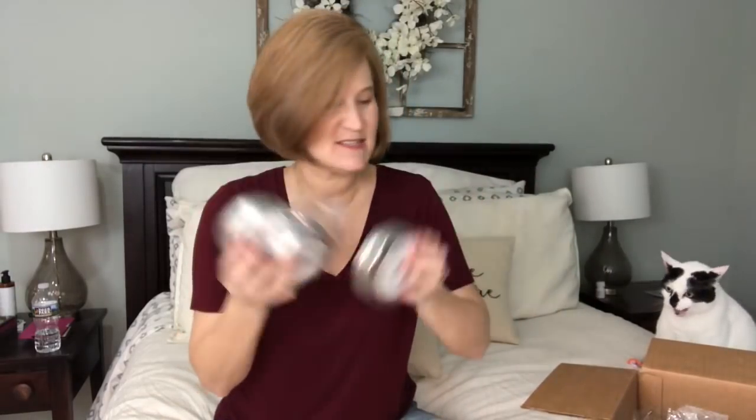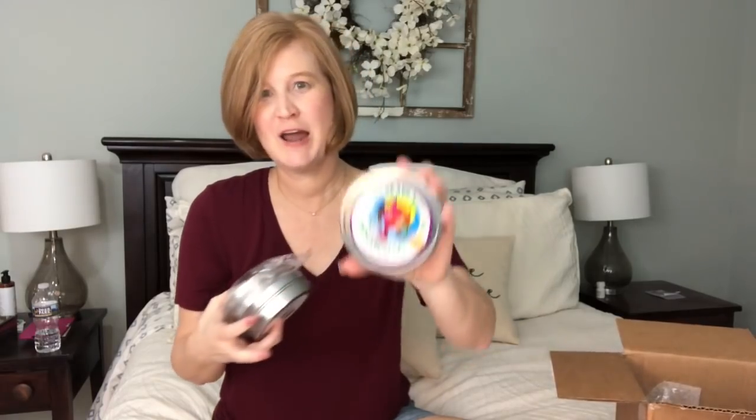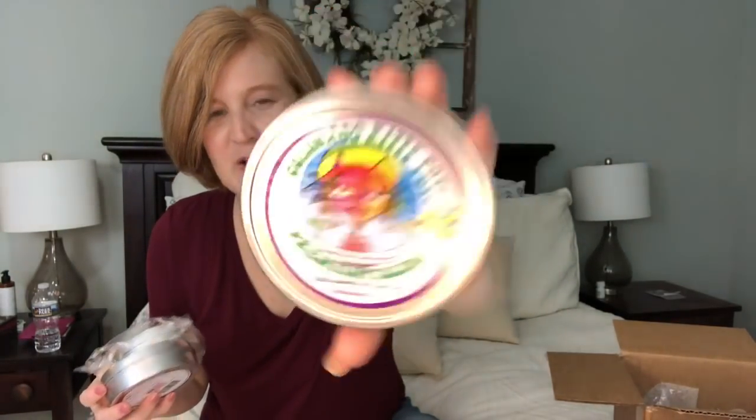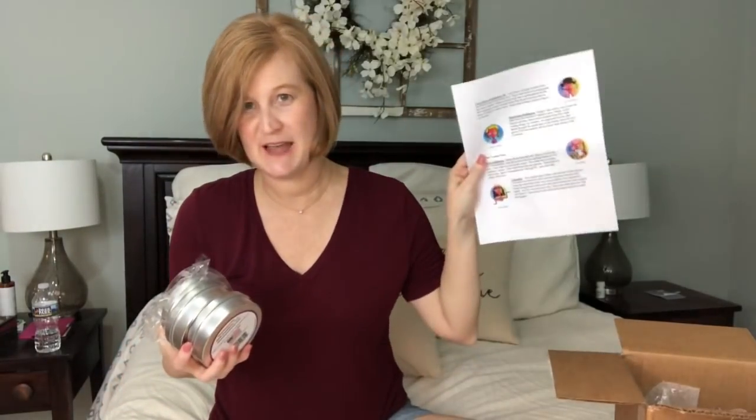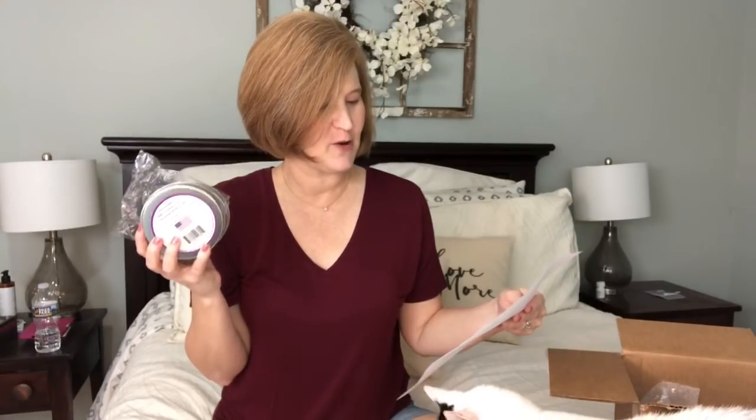What's new is they came out with these little tins, and Kippy - who is sort of their mascot - now has a family. This guy is Shady Mon Mon Huffington and he's from Jamaica. Kippy's second cousin once removed hails from the beaches of Jamaica. Shady discovered Colorado Kitty Pot while visiting Kippy on vacation, and was so impressed that he brought the goods back to the island where he now grows California Kitty Pot and supplies all the kicking-back kitties of the Caribbean.